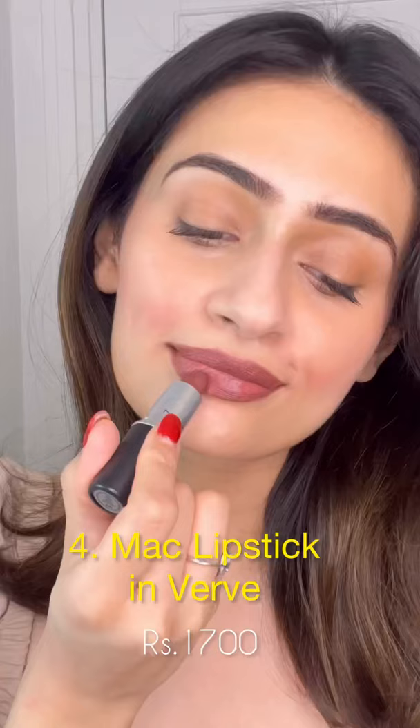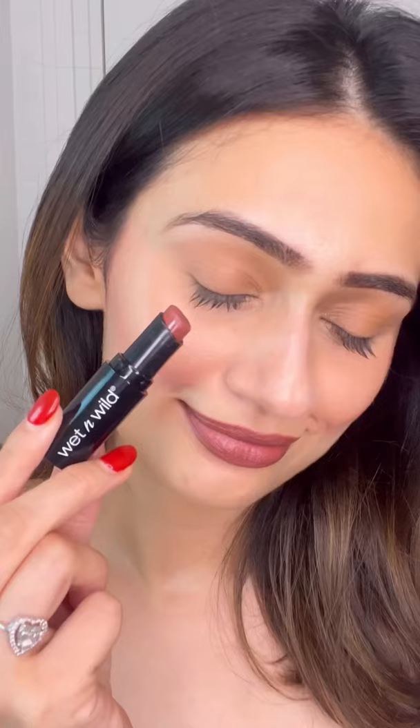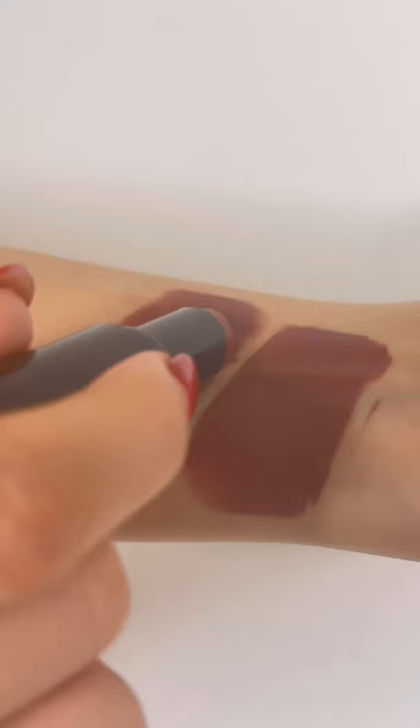The MAC Verve is a deep brown, perfect for Indian skin tones, and a perfect dupe for that is Wet n Wild Mocha Licious. They look really nice on olive skin tones. And that's it — if you found this helpful, do let me know below and I'll see you soon. Bye!